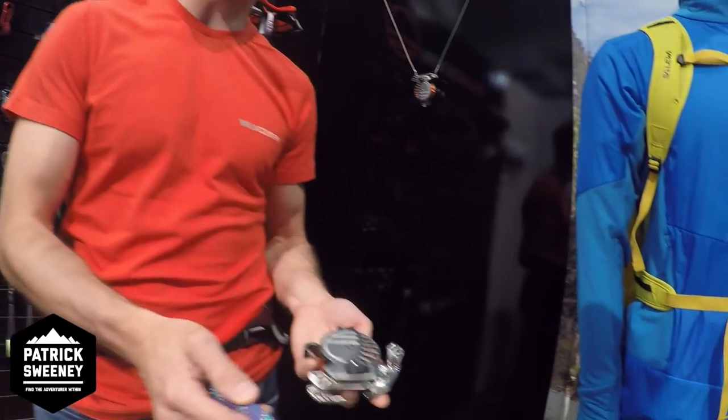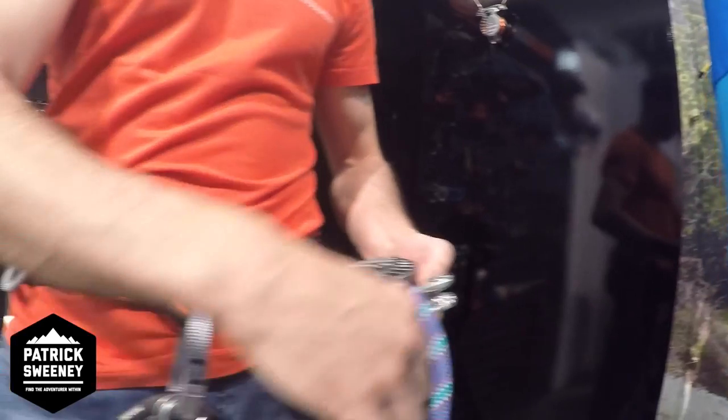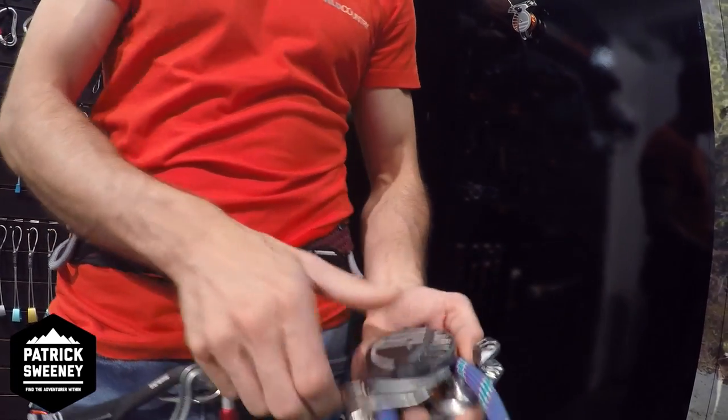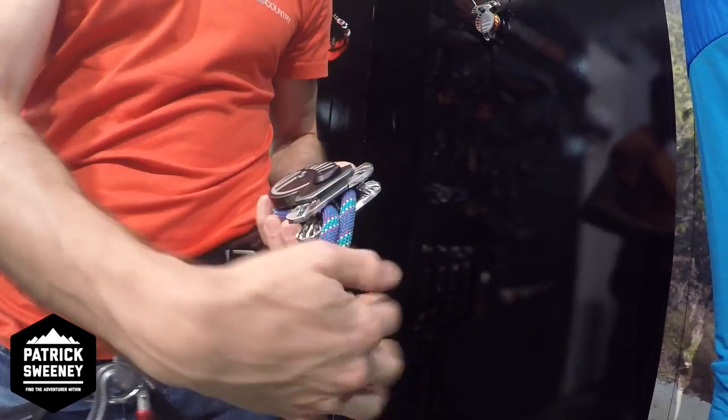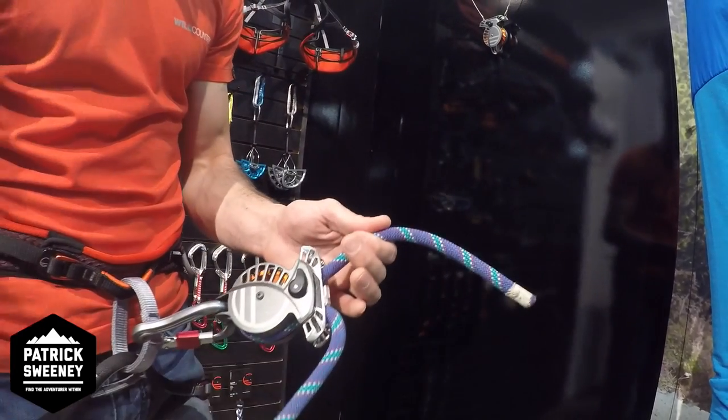Wild Country has what might be the best innovation at the Outdoor Retailer Show. It's a pleasure to be here with the Adventure Hub and I'm going to introduce you to the Bevo Belay device. It's a new, innovative, and completely unique way of locking the device through an assisted brake. The Bevo is very simple and intuitive to load — you basically close the rope around the circumference of the device so that the rope exits from the front in both directions, giving you a very smooth and easy-to-handle tube-style device.